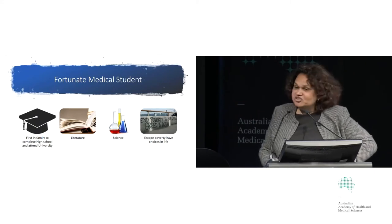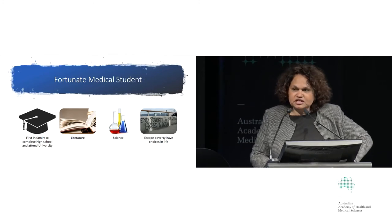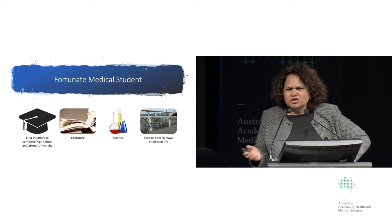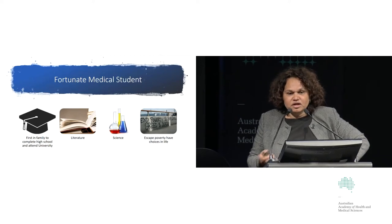I was a fortunate medical student. I was the first in my family to complete high school and the first to attend university. At the end of high school I had two great loves — literature and science — but I wanted more choices in life and wanted to escape poverty. I couldn't quite see how literature would get me there, so science won, and applied science — medicine — was definitely part of my pathway.